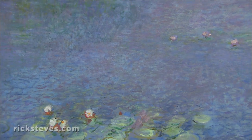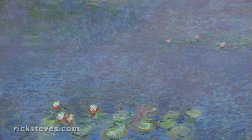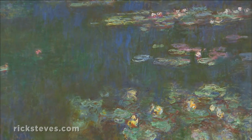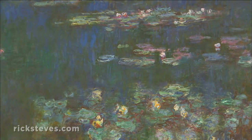We're looking into his pond, dotted with water lilies and dappled by the reflections of the sky, clouds, and trees on the surface. Monet mingles the pond's many elements and then lets us sort it out.